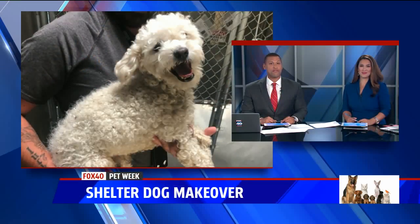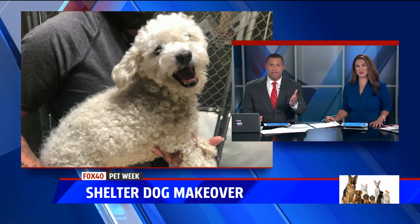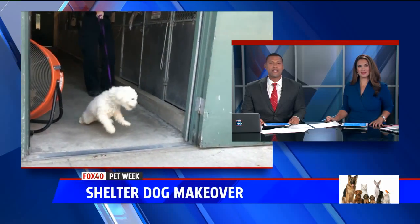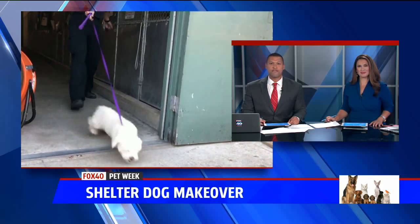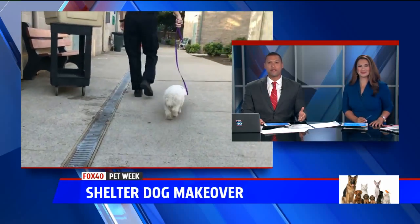A loving home, even if they seem just a bit rough around the edges. So we teamed up with Front Street Animal Shelter to give a dog a much needed makeover. This is Buddy the Poodle, and as you can see he needs a little TLC. This is footage of him leaving Front Street earlier this morning to get pampered, and now Fox 40's Olivia DeGennaro is live at A&M Pet Grooming to show us the transformation.